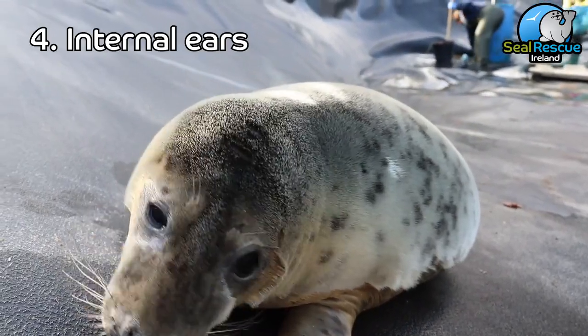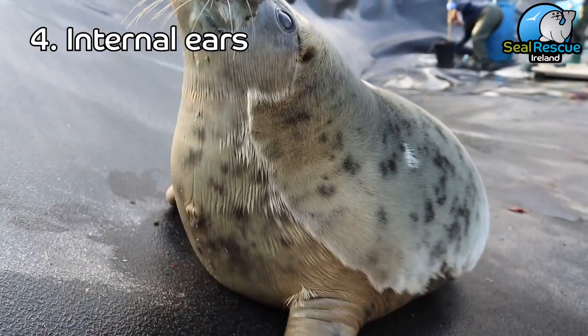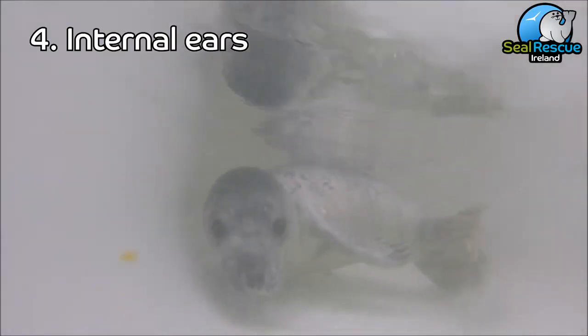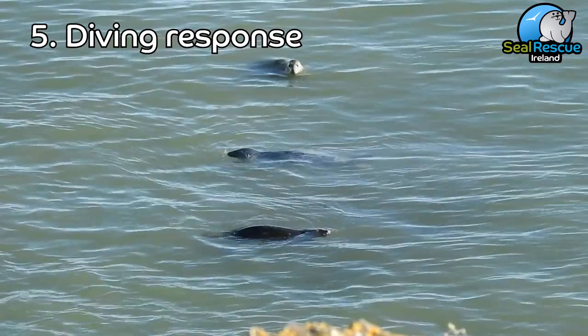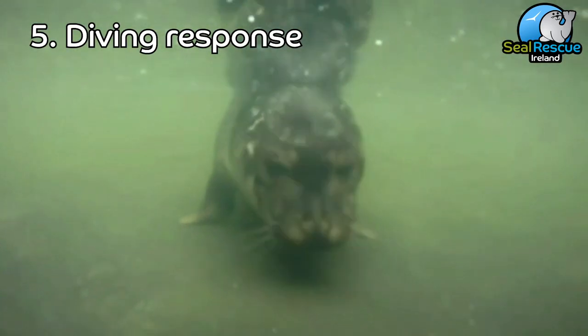Their fourth unique adaptation is their internal ears. Seals' ears are very similar to human ears but they don't have the external parts like we do — they're basically small holes in the side of their head which they can open and close when they're diving. Speaking of diving, their fifth adaptation is being able to dive and hold their breath underwater.